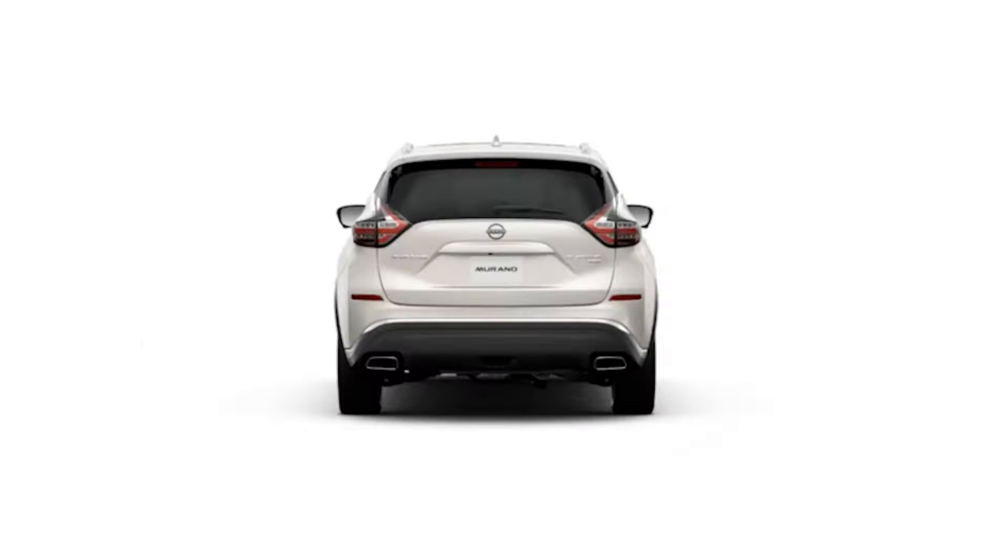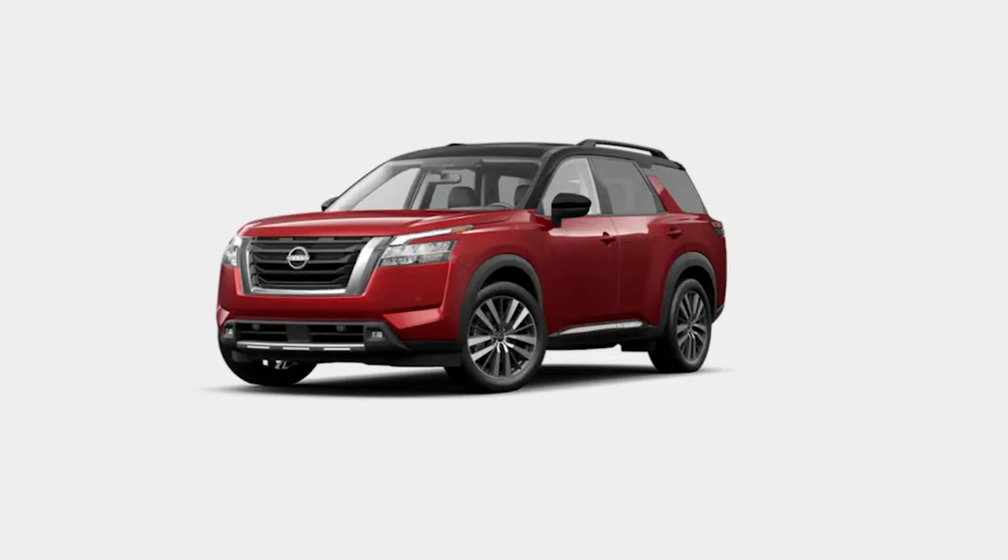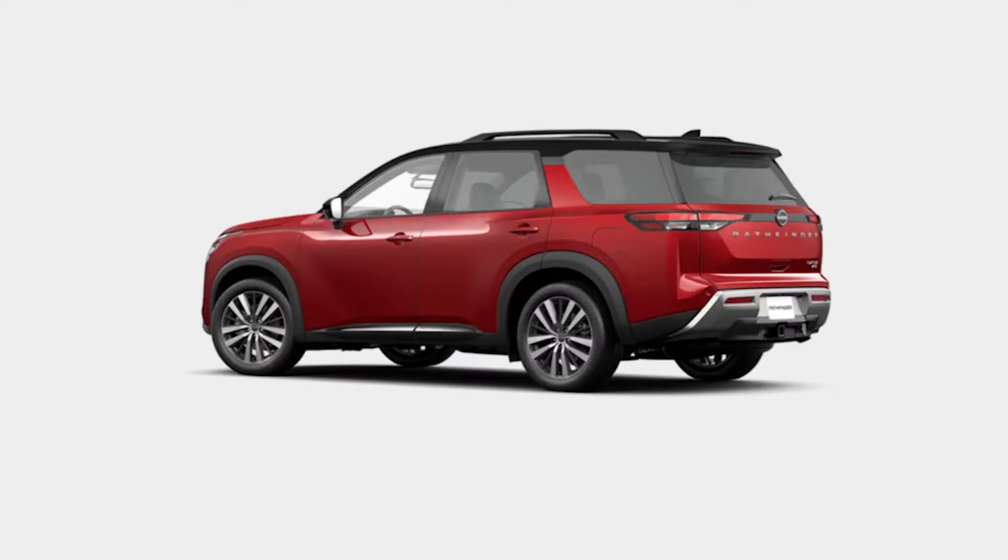Altima, Rogue, Murano, Frontier, Titan — even the all-new 2022 Pathfinder is here and ready to be driven.